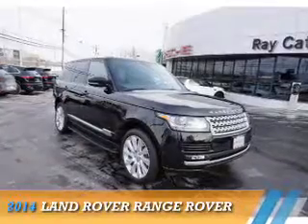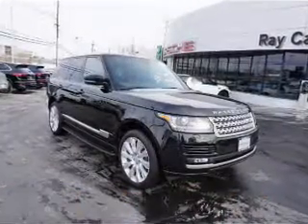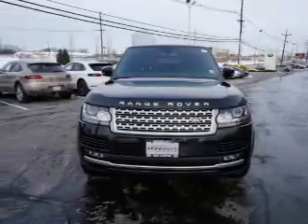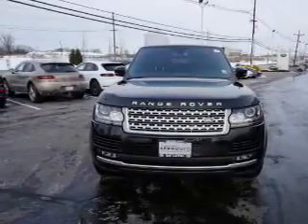Presenting the 2014 Land Rover Range Rover. It's powered by four-wheel drive, a 5-liter, 8-cylinder engine, and an automatic transmission.